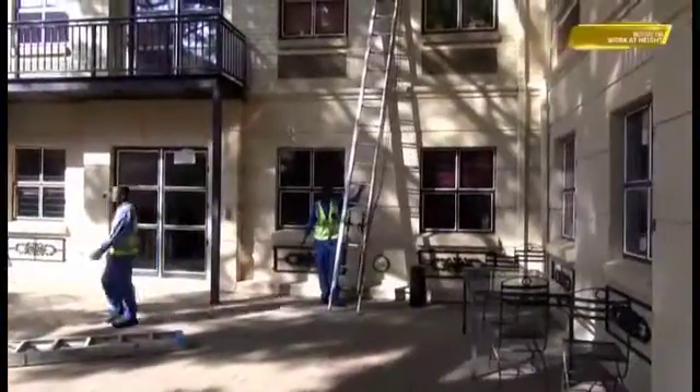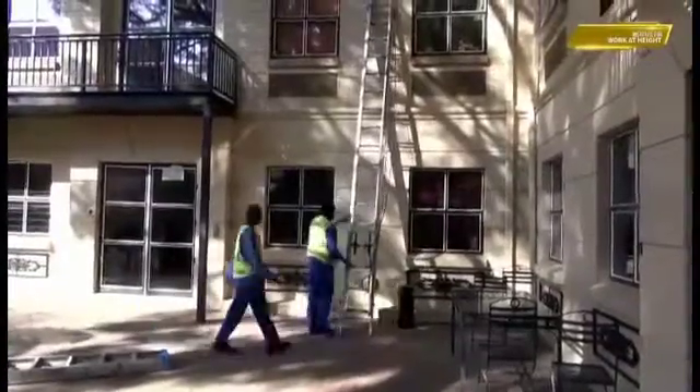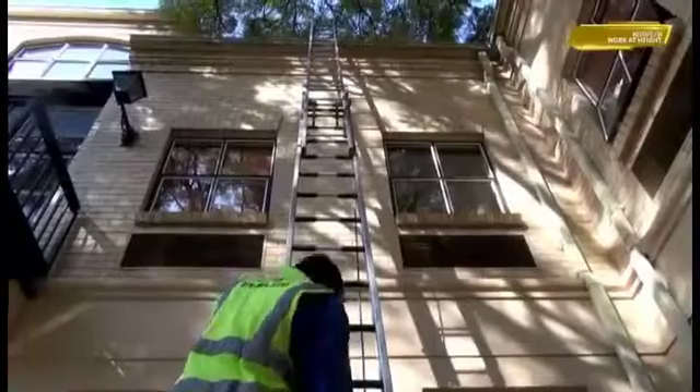Access Towers and Ladders. This chamber of the IWH professional body represents the practitioners involved with erecting and working on access towers, aluminium scaffolding and ladders in South Africa.